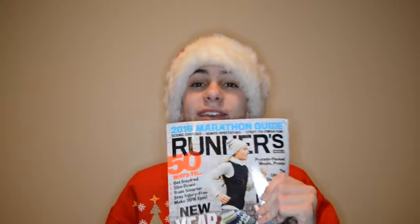Oh, I almost missed this — this is Runner's World magazine and I got a one-year subscription. They're really cool. In case you guys didn't know, Casey Neistat was in one — not this one, I think it was the one before. He's a YouTuber.